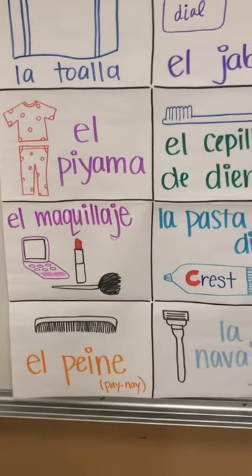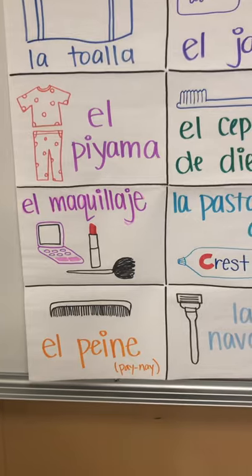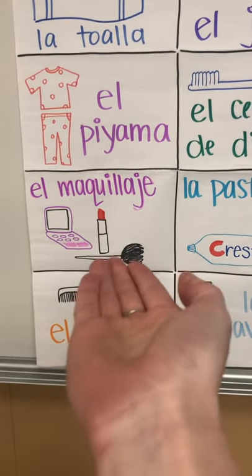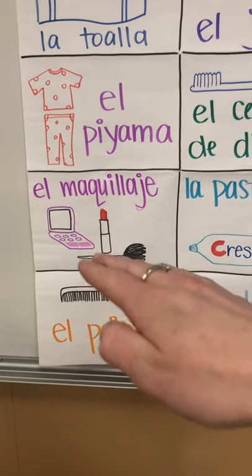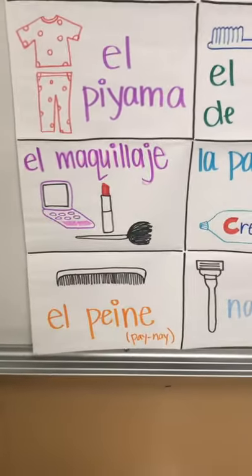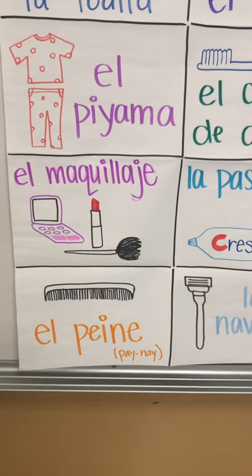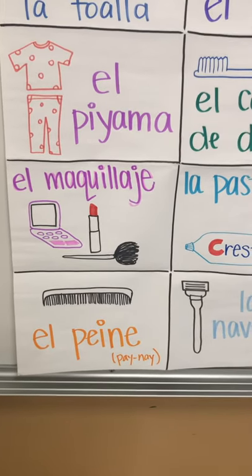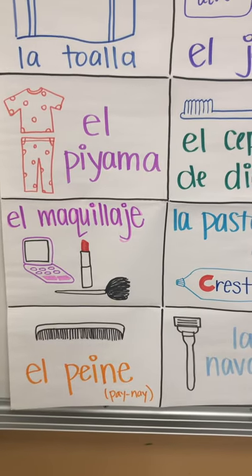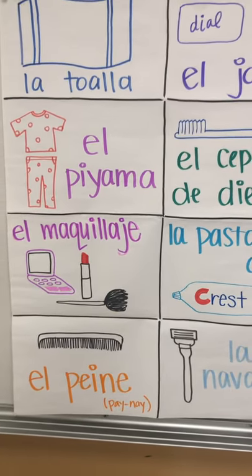Next, we have maquillaje. I have a compact, a brush, and some lipstick. Pretend like you have a compact in your hand and you're going to pat it like you're patting some powder, and say 'ma-ki,' then touch your cheek and say 'ya-he.' Maquillaje. Say it again with me, tapping your powder — 'ma-ki' on your face, 'ya-he.' Maquillaje — because you look so good after applying it.